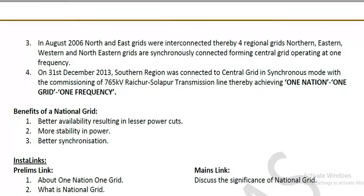In August 2006, the North and East grids were interconnected, bringing four regional grids — Northern, Eastern, Western, and Northeastern — into synchronous connection, forming a Central Grid operating at one frequency. On 31st December 2013, the Southern region was connected to the Central Grid in synchronous mode with the commissioning of the 765 kV Raichur-Solapur transmission line, thereby achieving One Nation, One Grid, One Frequency.